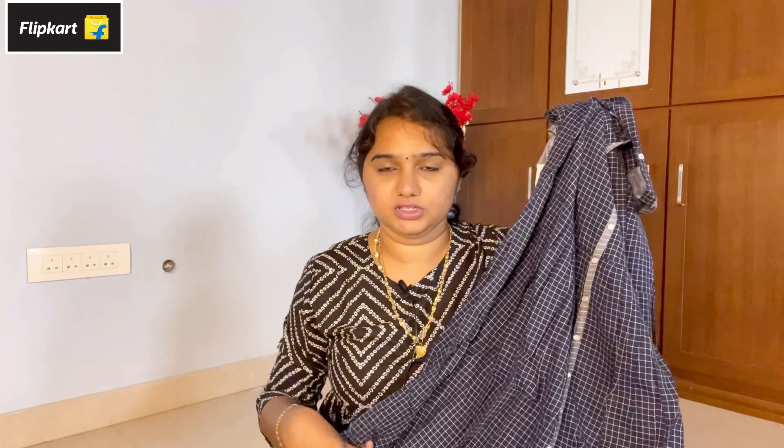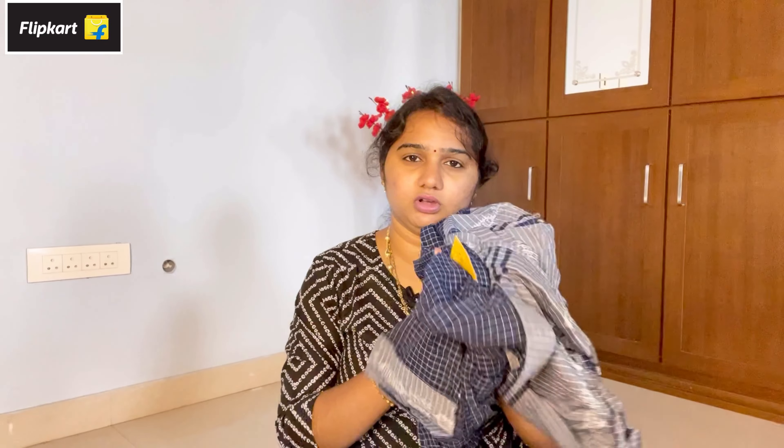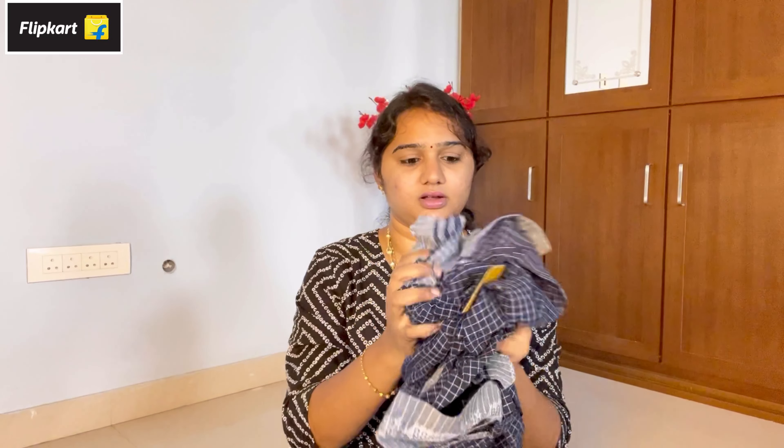This is 100% cotton — very pure cotton. That is why it is a good wear. It is a full sleeve and very comfortable.